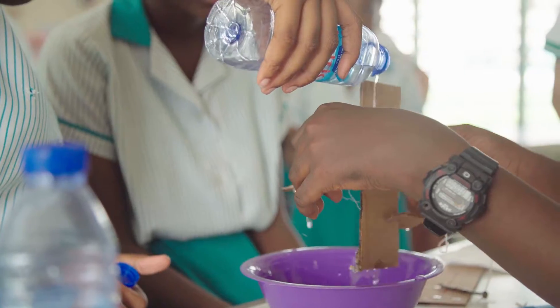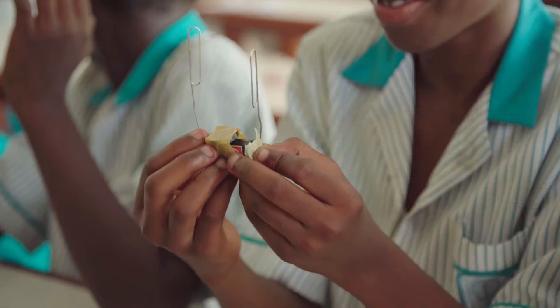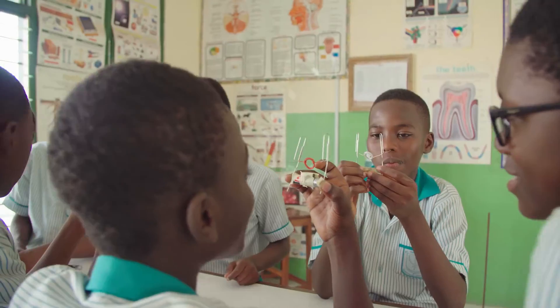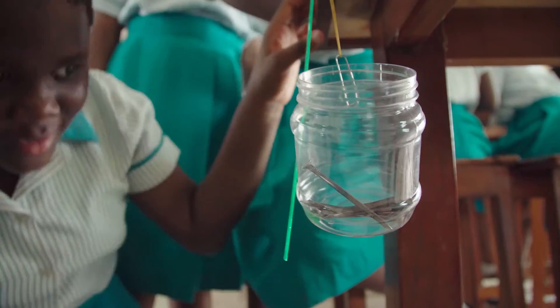The outcome benefit is very great. These children are able to recollect whatever they have learned easily. These children are able to manipulate objects themselves. These children can learn on their own without the teacher necessarily telling them the stuff. And it has opened up their scope of mind.